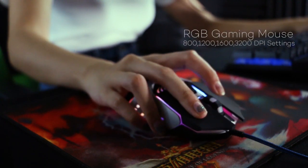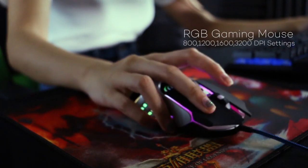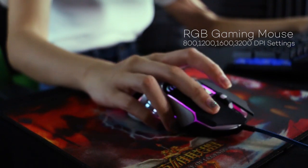It also comes with a Tilex XW12 gaming mouse. This is an RGB gaming mouse and you can also adjust the DPI settings from 800 to 3200.